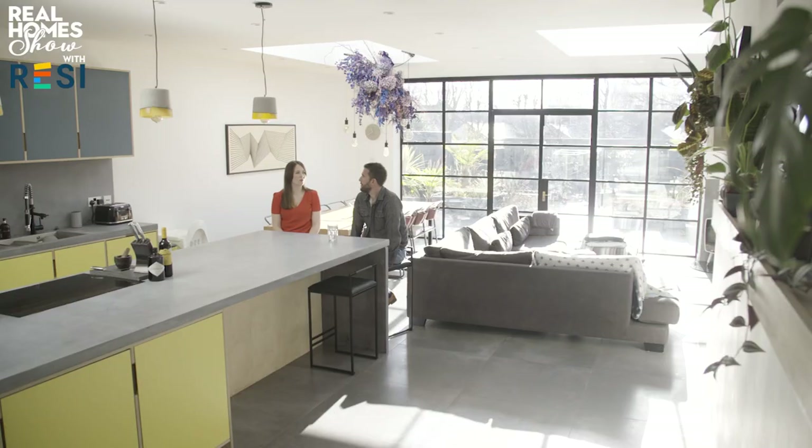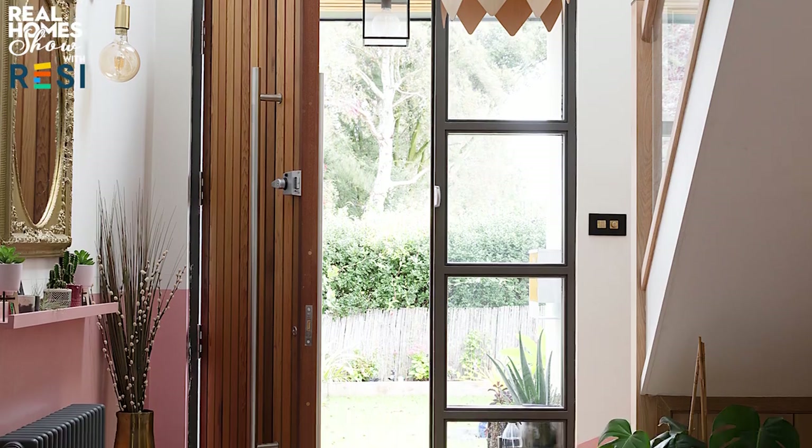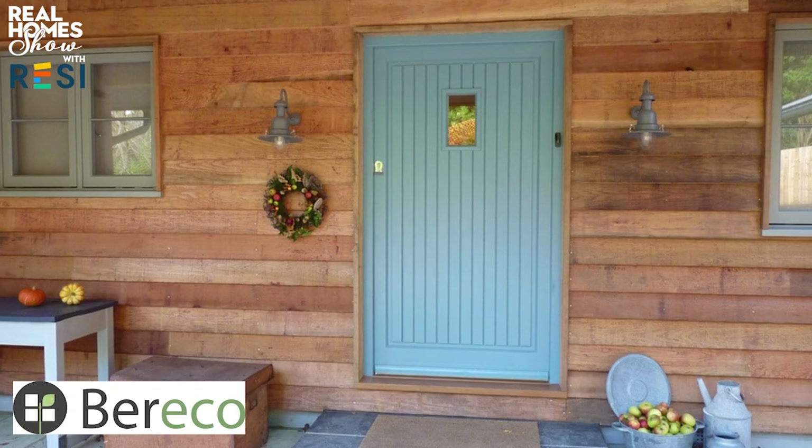Hello and a very warm welcome to The Real Home Show. Coming up: how to get the design of your kitchen extension just right, our failsafe guide to choosing a mattress in a box, the six gadgets that every keen traveller needs, interior design trends for hallways, plus we're giving away a Berico front door worth up to £3,000.